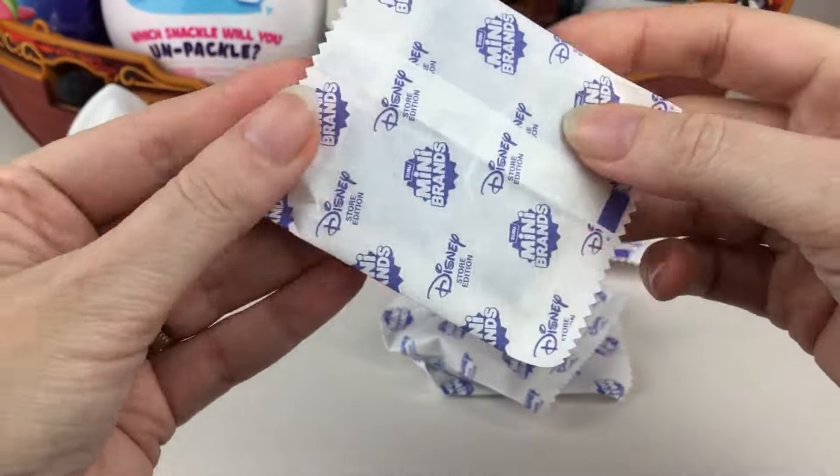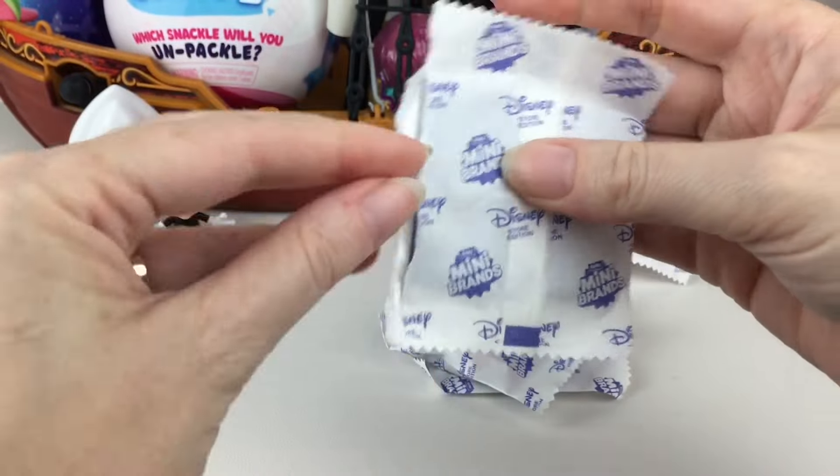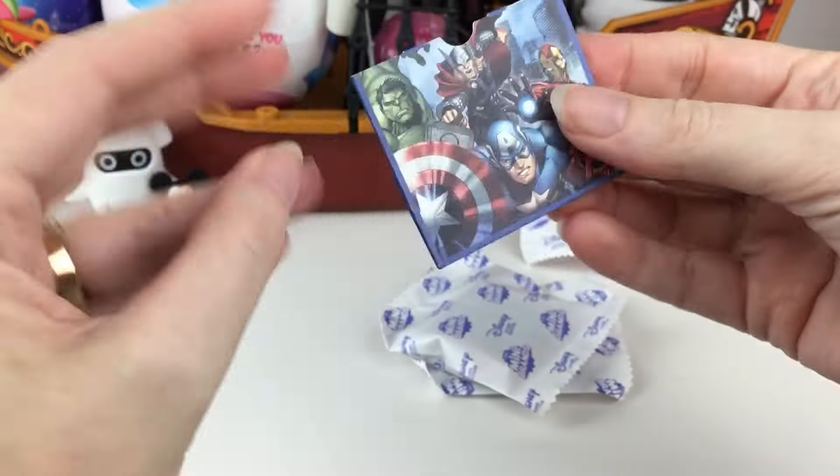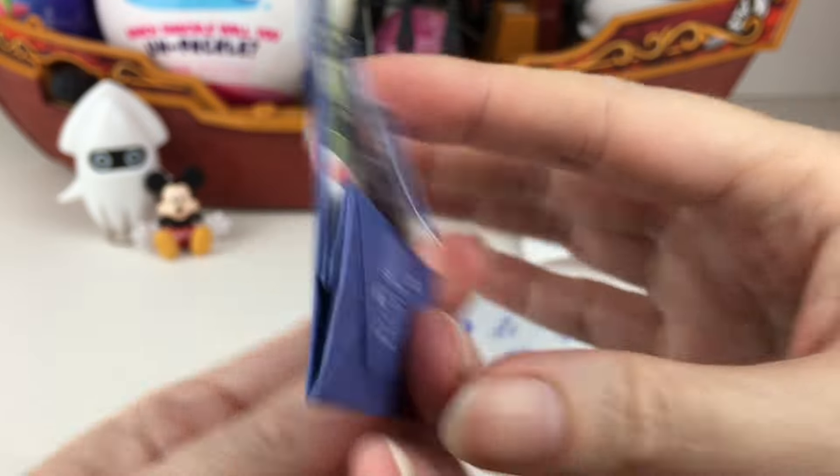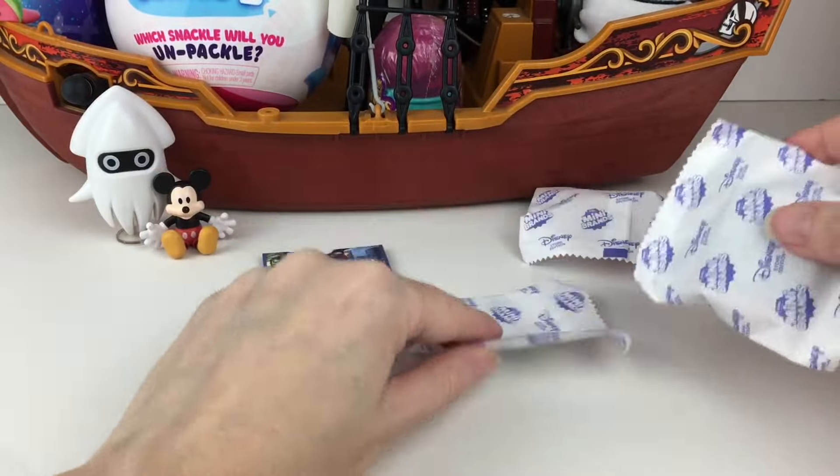We have a flat one - we have a bag. I think there's only one bag in the series, and it's the Avengers bag. Also visiting us again, but it has that classic first Avengers movie scene.